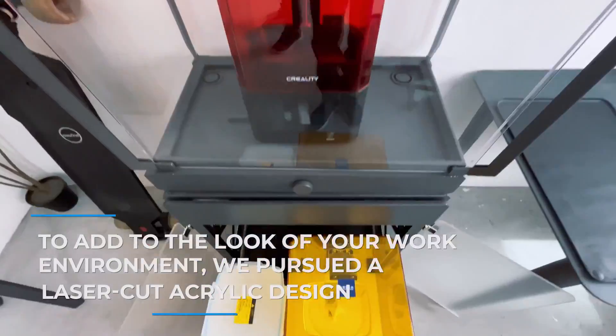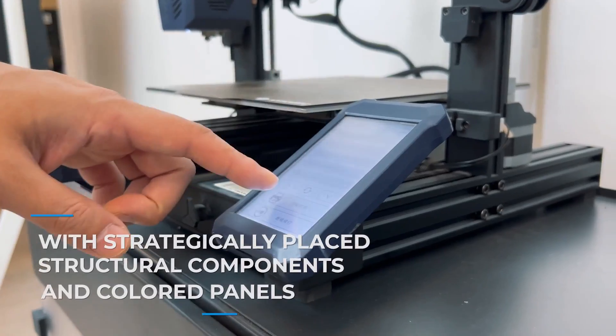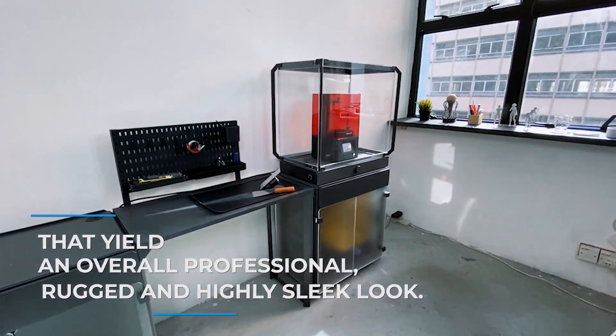To add to the look of your work environment, we pursued a laser-cut acrylic design with strategically placed structural components and colored panels that yield an overall professional, rugged, and highly sleek look.